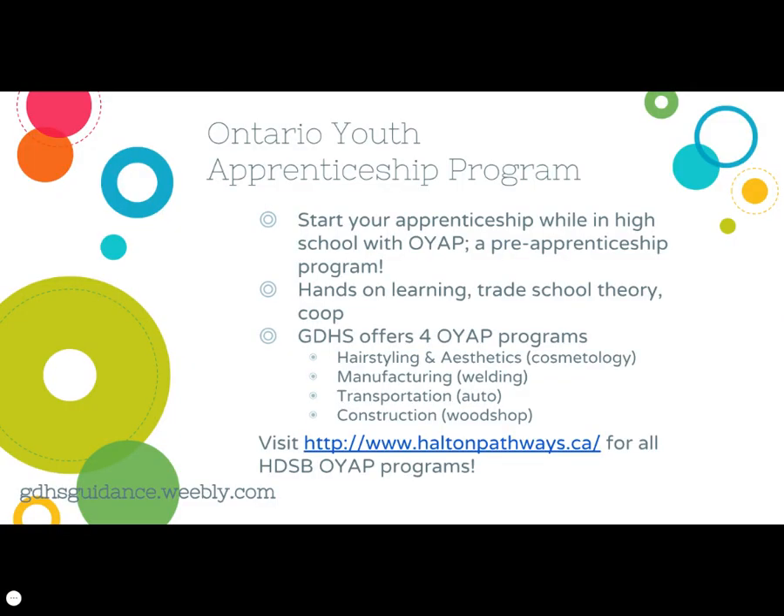The Ontario Youth Apprenticeship Program, OYAP, is a pre-apprenticeship program that is started while in high school, typically in the grade 12 year. Students conduct hands-on learning, receive trade school theory instruction, and are placed in a co-op experience in the community. GDHS offers four OYAP programs, while many other OYAP programs are available across Halton Region. You can explore those programs on haltonpathways.ca.